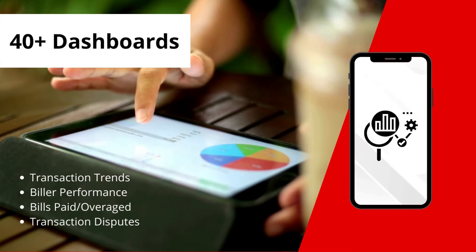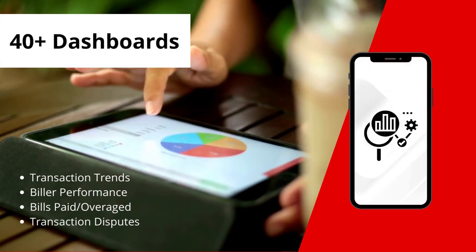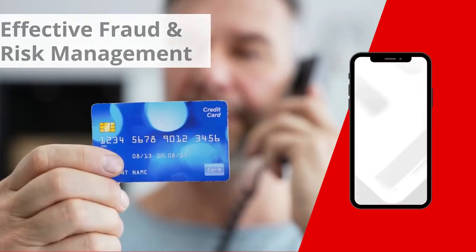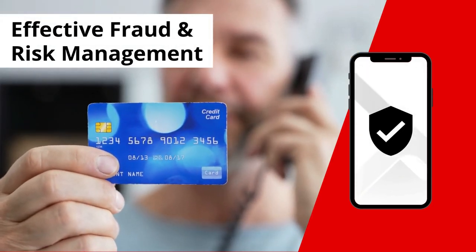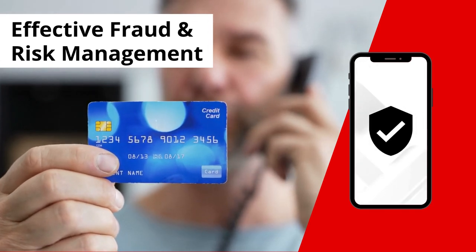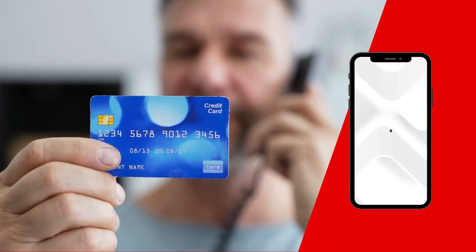BillPay comes with more than 40 reports to monitor transaction trends, biller performance, bills paid or overaged, and transaction disputes. Programmable transaction velocity and volume checks, and the ability to control customer and biller privileges, give comprehensive security against risk and potential revenue losses.